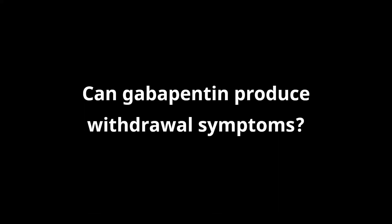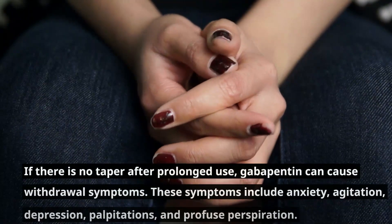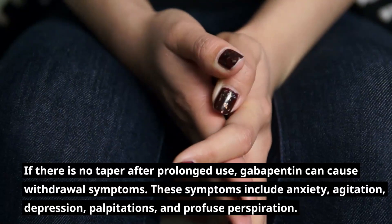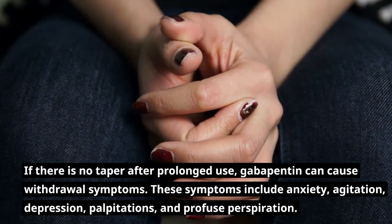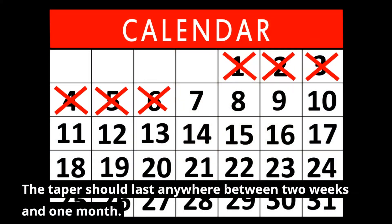Can Gabapentin produce withdrawal symptoms? If there is no taper after prolonged use, Gabapentin can cause withdrawal symptoms. These symptoms include anxiety, agitation, depression, palpitations, and profuse perspiration. The taper should last anywhere between two weeks and one month.